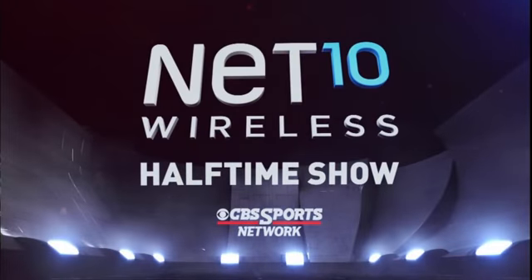And now for the Net 10 Wireless Halftime Show. After an exciting first half of arena football here at the U.S. Airways Center in downtown Phoenix, we welcome you back to the Net 10 Wireless Halftime Show. Hi everybody, I'm James Bates.